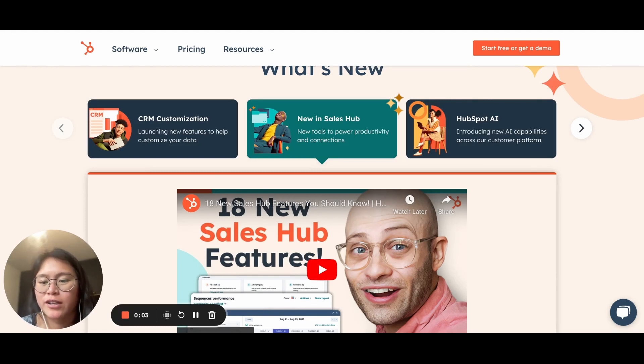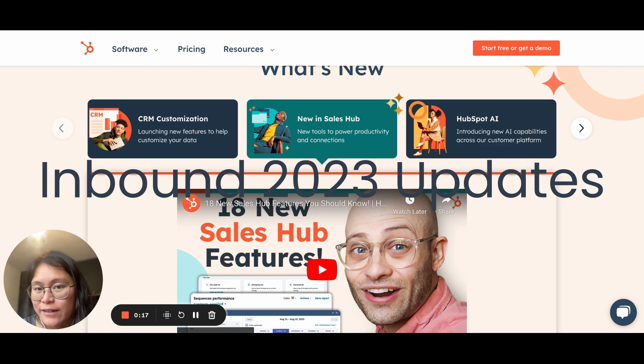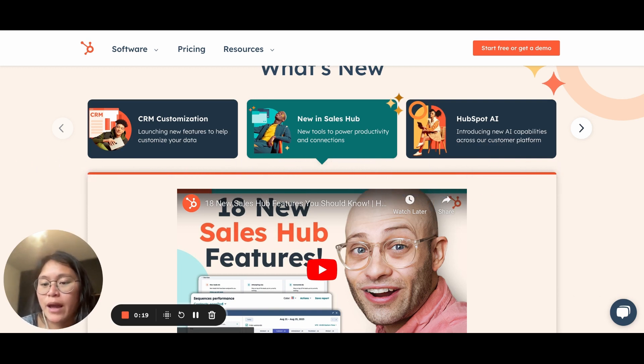Hey everyone, it's Clorinda, HubSpot Strategist at BBD Boom. In this video — actually this month's videos — I'm going to make it a little bit different because we have just finished the Inbound conference two weeks ago, and there have been some very exciting, very crazy updates that have been happening.